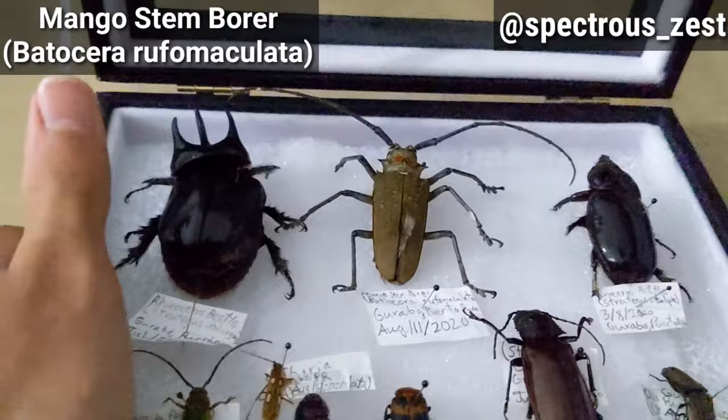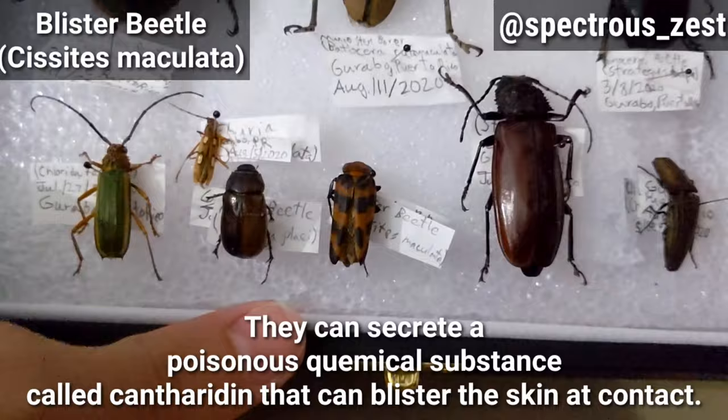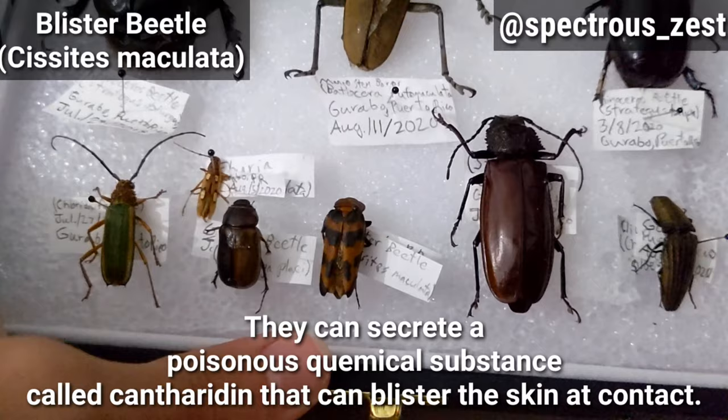Now for the aposematic-looking blister beetle, which alerts predators with its coloring — blister beetles usually secrete a chemical called cantharidin, and it can irritate your skin by contact, or your eyes and mouth.